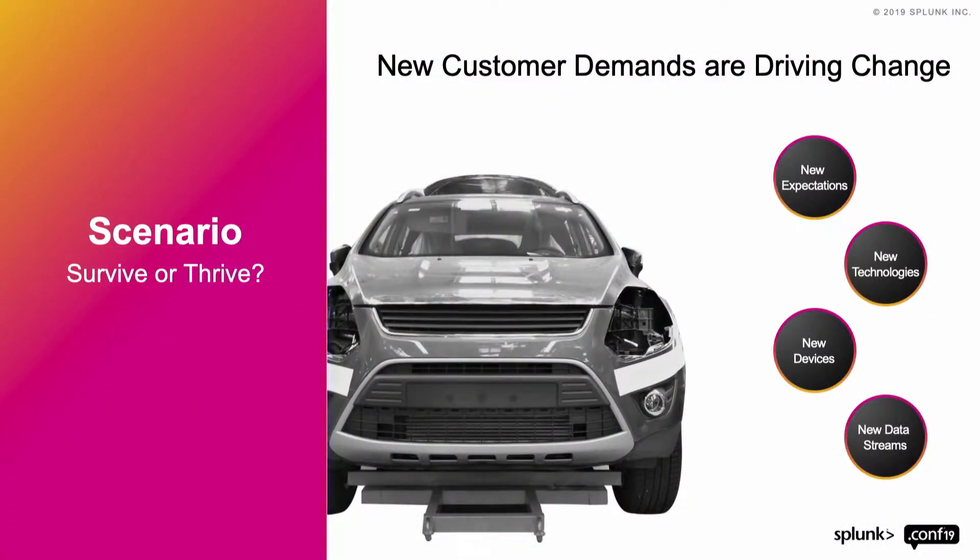DevOps exists primarily because of us. As consumers, our expectation is that we can do everything that we need with the vendors we work with. Many of you probably found this session on here and were reminded about the session through here. There are new expectations, new technologies in our environments, new devices and new ways that customers are wanting to engage with us in our companies and the work that we're doing.